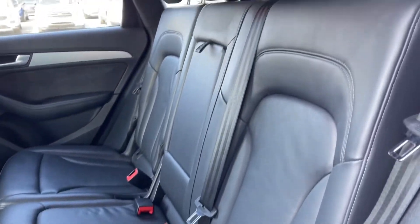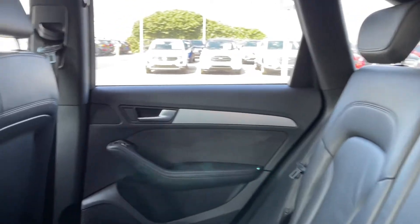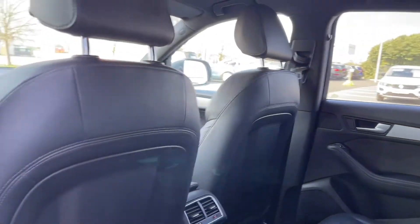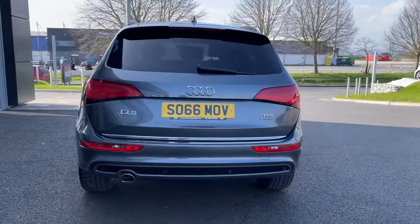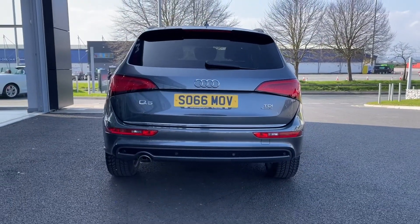Into the rear of the vehicle, you can see you've got the full fine Nappa leather upholstery and you've got plenty of room for up to three rear seat passengers. Heading around to the rear of the vehicle, you can see your chrome detailing on the tailgate, along with your TDI and Q5 badging.